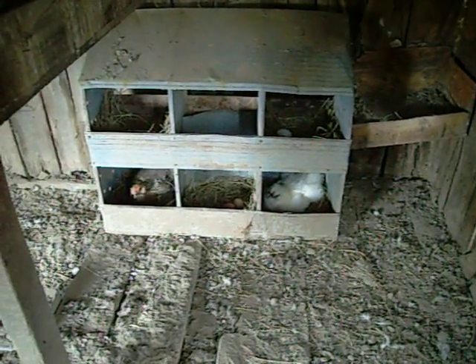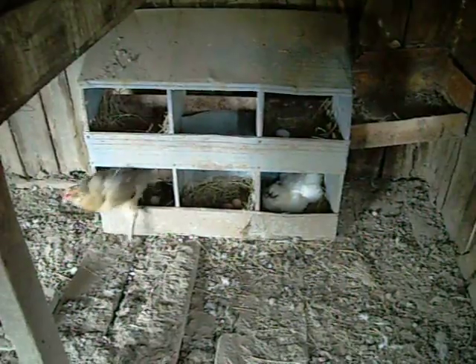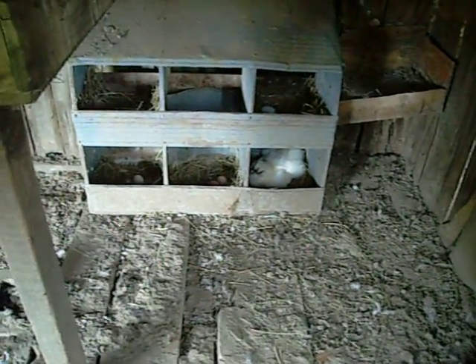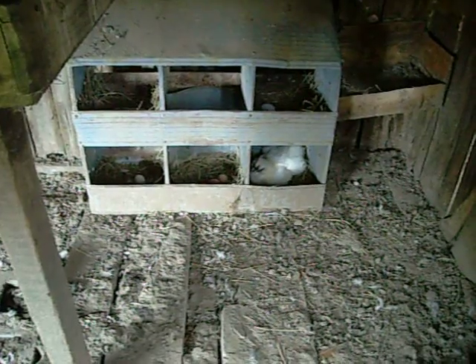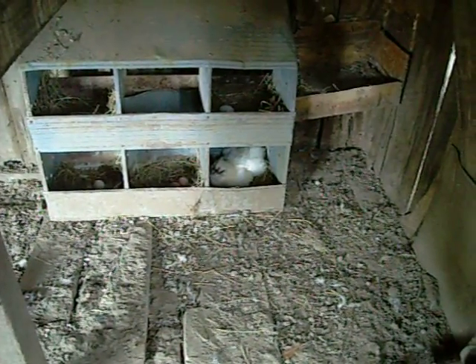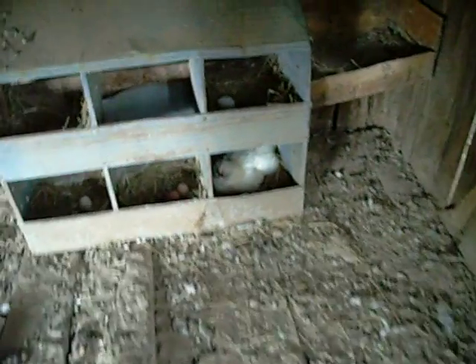Okay, here we have the differences between two birds. That one is ticked off because she didn't get to lay her egg. This one is actually setting eggs — she wants to hatch them. Let's see if we can show you the difference.